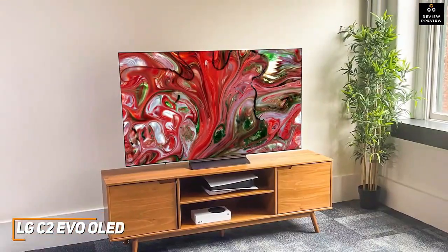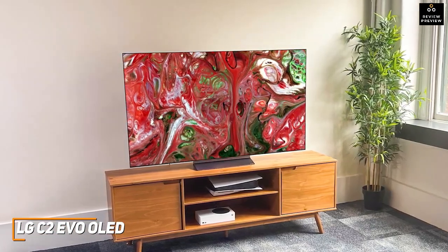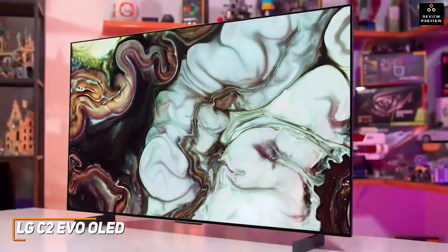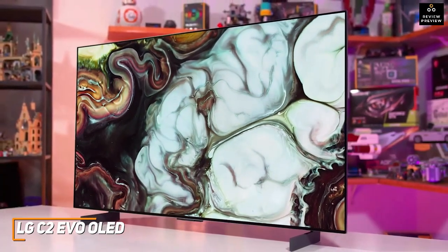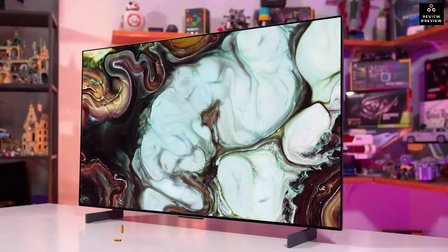The LG C2 Evo OLED TV is a step up from its predecessor and comes with a powerful built-in processor that delivers a smooth viewing experience with minimal blurring. Gamer-friendly features deliver smooth gameplay and a lifelike picture to keep you immersed when watching. This is an ideal choice if you want a high-end TV with excellent performance for a lower price than some premium models.